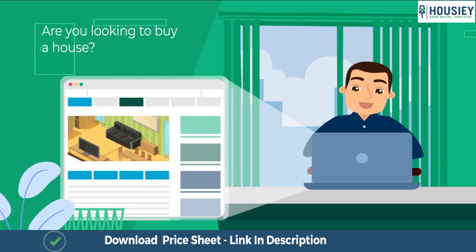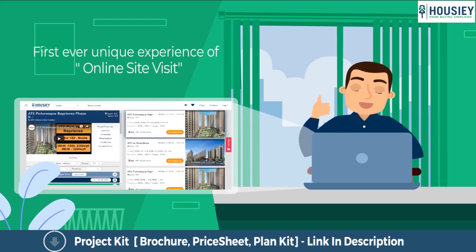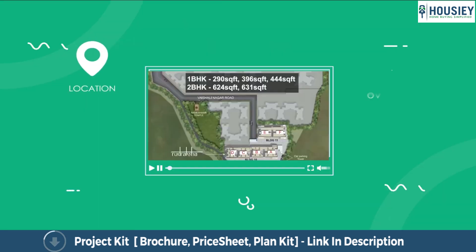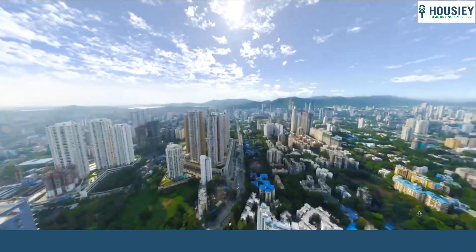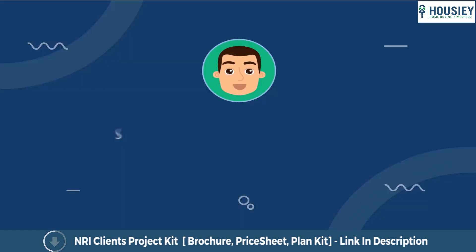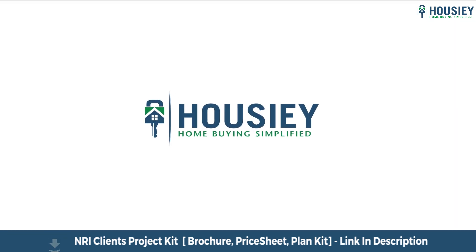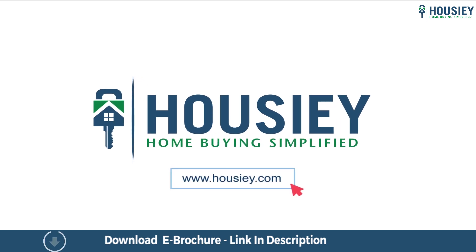Looking to buy a home but why do a physical site visit? Howzee brings to you the unique concept of online site visit with project unboxing videos, actual site tours, 360 building views and complete cost sheet with payment break up. Sounds interesting, isn't it? So save the time and simplify your home buying process — visit Howzee.com now.